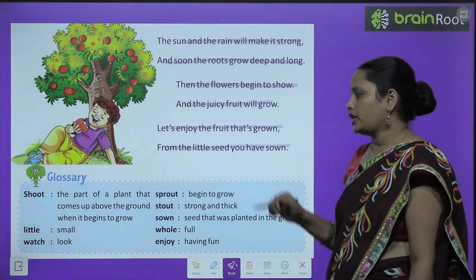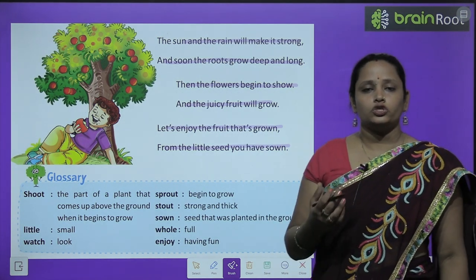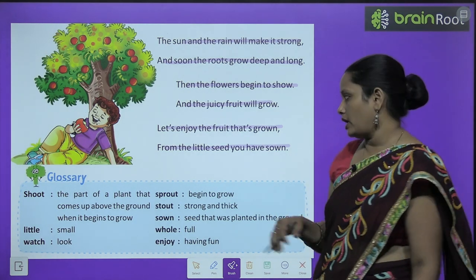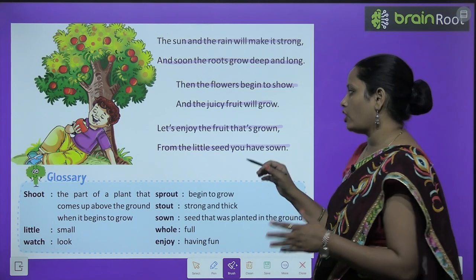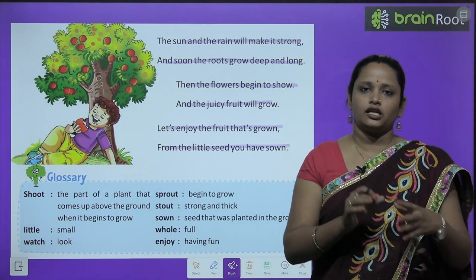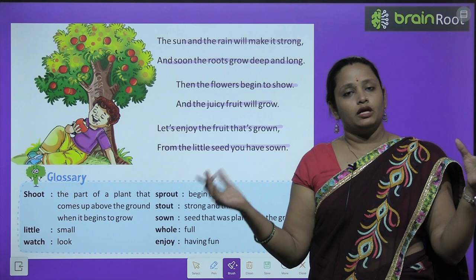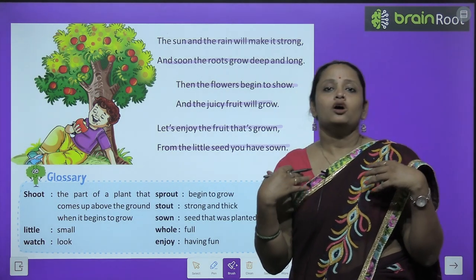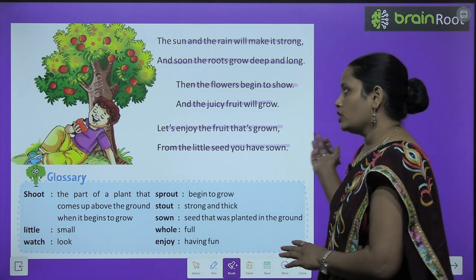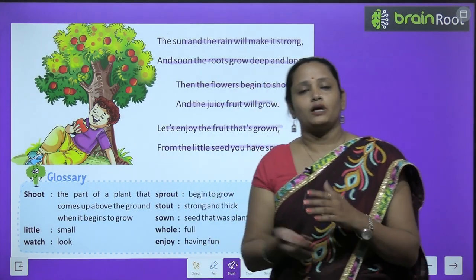अब poet कहते हैं, चलिए जल्दी से enjoy करते हैं उस fruit को जो उस पेड़ पे लगा हुआ है। 'From the little seed that you have sown' — हमने इस छोटे से बीज को लगाया था, धीरे धीरे वो बड़ा होते होते एक बड़ा पेड़ बन गया। उस पेड़ में अब fruits आ रहे हैं, और उस fruit में से फिर seed निकलेगा, जिसे फिर से sow कर देंगे। Isn't it amazing children! I hope यह poem आपको समझ में आई।